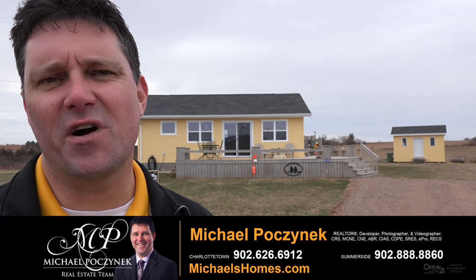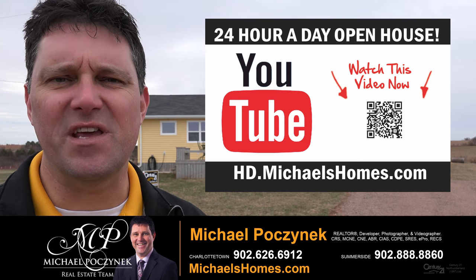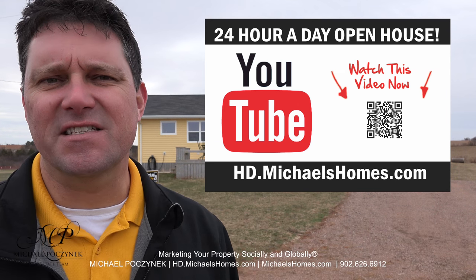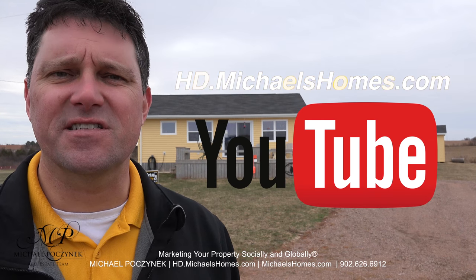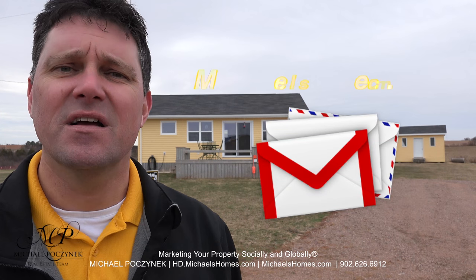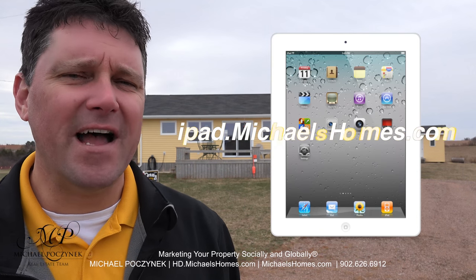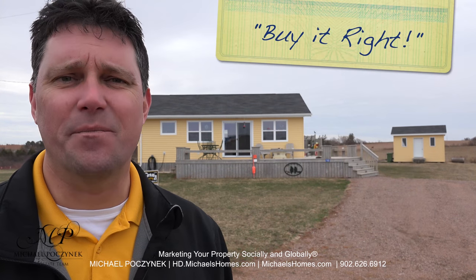Thank you very much for watching my 24-hour-a-day open house on 21 Shanty Lane in Seaview, PEI, Canada. For more videos like this and PEI real estate tips, tricks, traps, and new listings before they hit MLS, be sure to subscribe to my YouTube channel at hd.michaelshomes.com. Join my weekly newsletter at michaelshomes.com. And to enter my contest to win a free Apple iPad, join me at ipad.michaelshomes.com. Thank you, have a great day, and remember to buy it right.